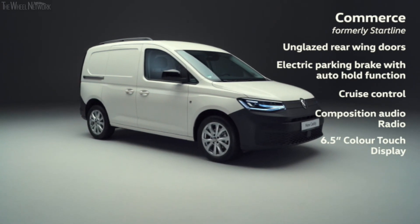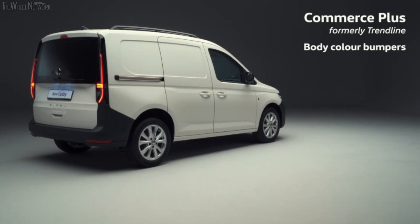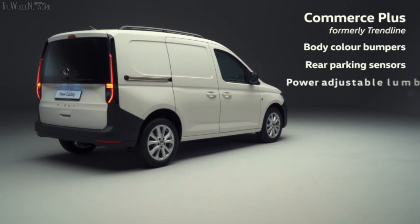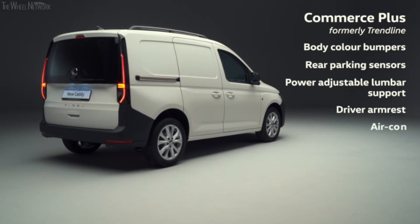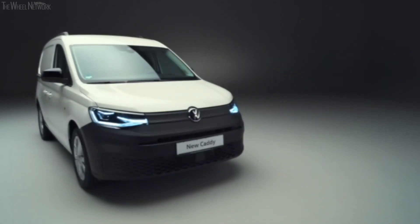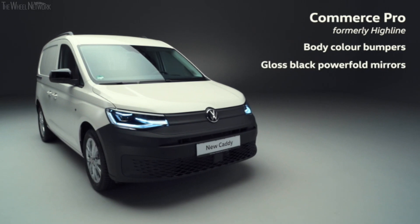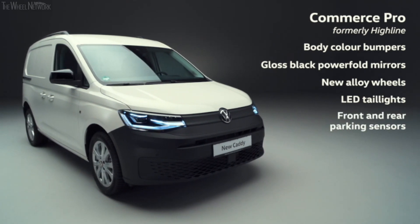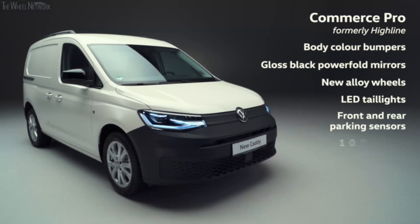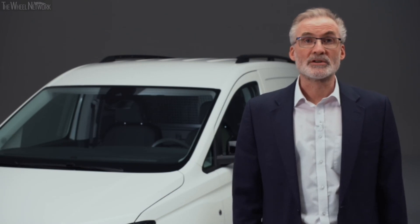The entry trim Commerce features solid rear wing doors, an electric parking brake, cruise control, and a Composition Audio radio with a 6.5-inch colour touch display. The well-equipped Commerce Plus retains popular features such as body colour bumpers and rear parking sensors, but gains increased comfort thanks to power-adjustable lumbar support and a driver armrest — with air conditioning as standard. The range-topping Commerce Pro features body colour bumpers, new gloss black mirrors, brand new alloy wheels, LED tail lights, front and rear parking sensors, and our class-leading 10-inch Discover Media navigation system.